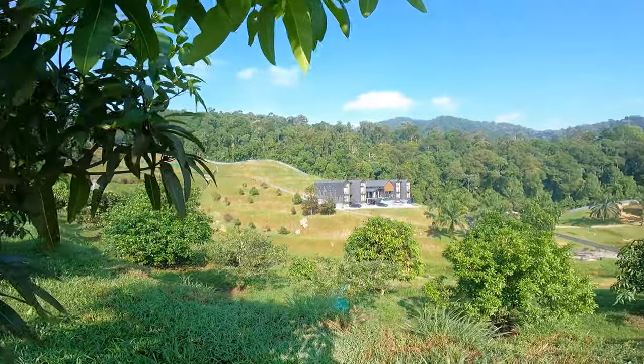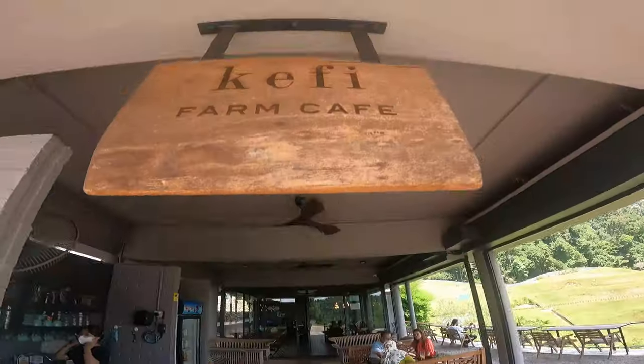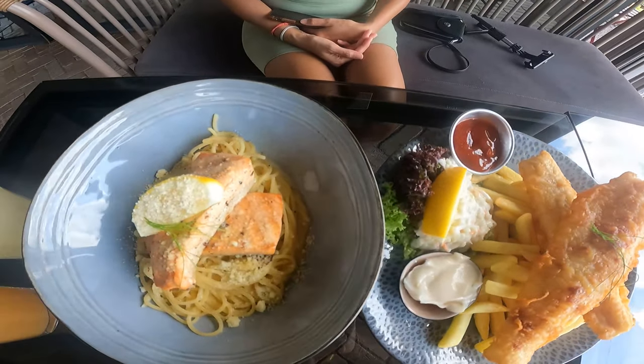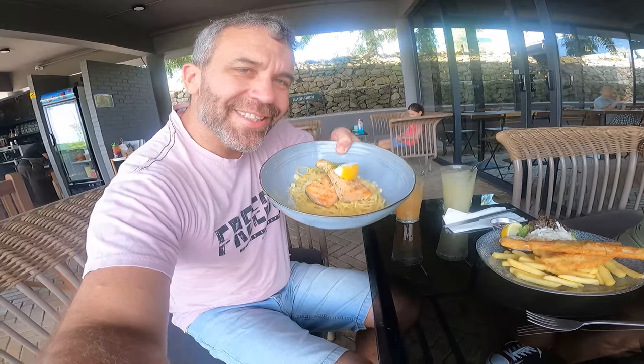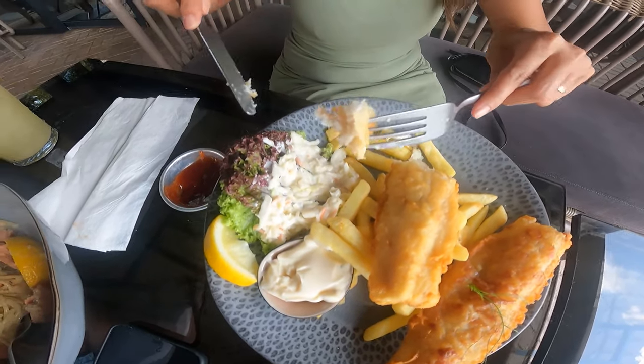I already had dinner here last night and the food is incredible. The most incredible thing is the view you get from the restaurant. I'm going to have fish and chips and honey lemongrass. We just received our food — the plate looks so delicious. This is the salmon pasta, and Fiza's got the fish and chips. Give it a go!